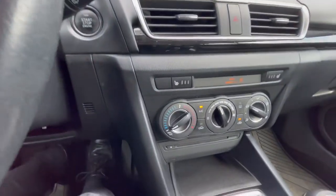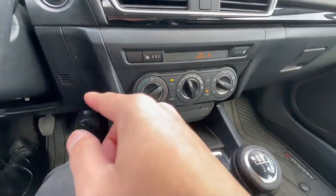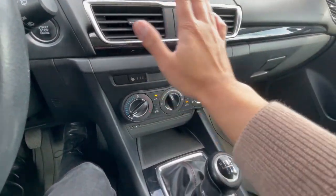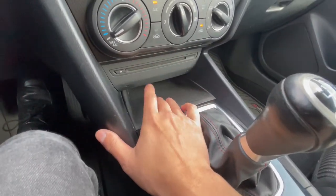Moving to the climate control settings: heated seats on the driver and passenger side, single zone climate control, and the AC blows pretty cold still. There's a settings compartment for random things and a CD player.